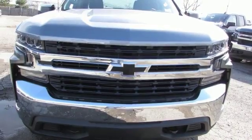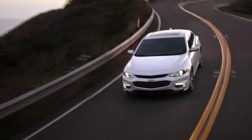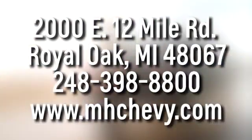In a Chevy, the journey matters more than the destination. Hurry in today and see it for yourself. Call, click, or stop into Matthews-Hargreaves Chevrolet today. We're conveniently located at 2000 East 12 Mile Road in Royal Oak.